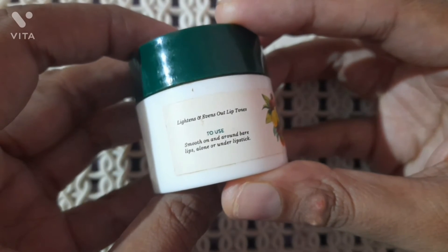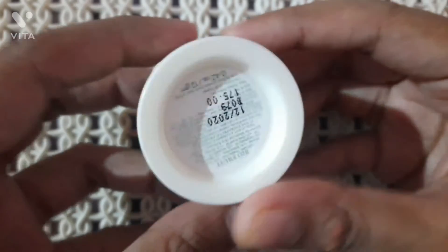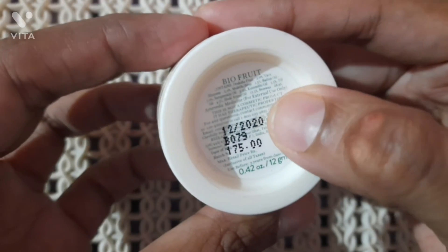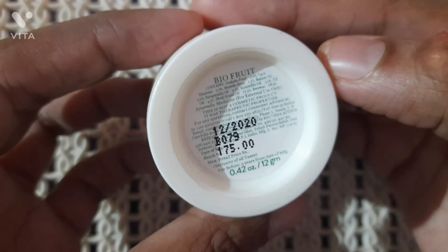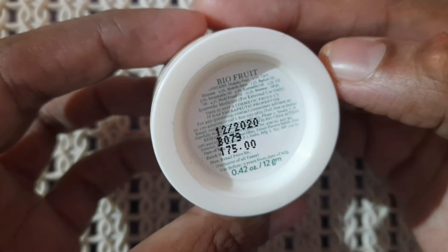There are instructions on how to use it — you can apply it on dry lips or after applying lipstick as well. It retails for only 175 rupees, which is totally budget friendly.